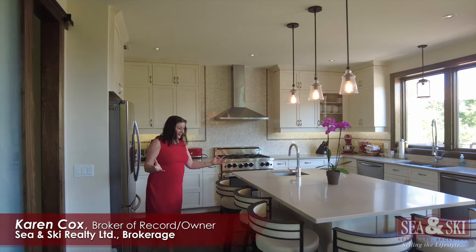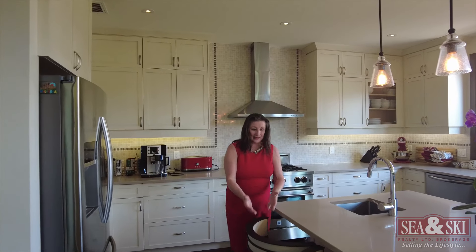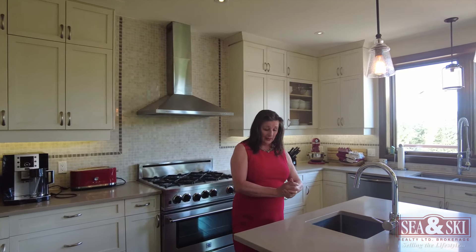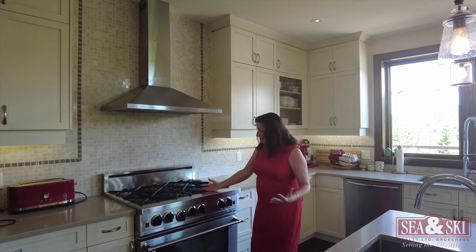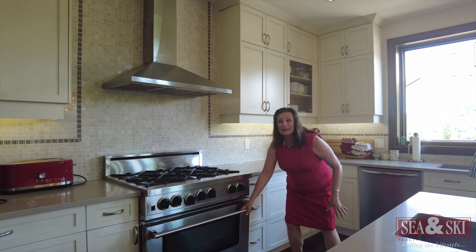What a kitchen — what a joy to work in. We've got seating right here so people can be seated as I'm working and prepping food. Love the cabinetry, lots of cabinets. Nice gas stove.